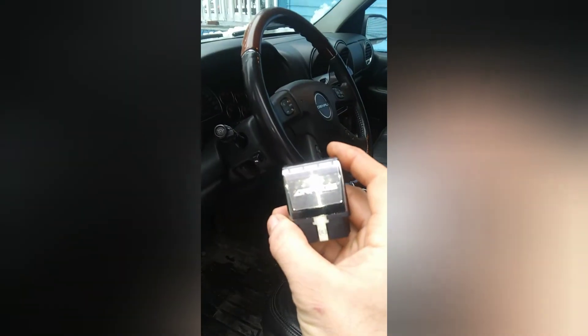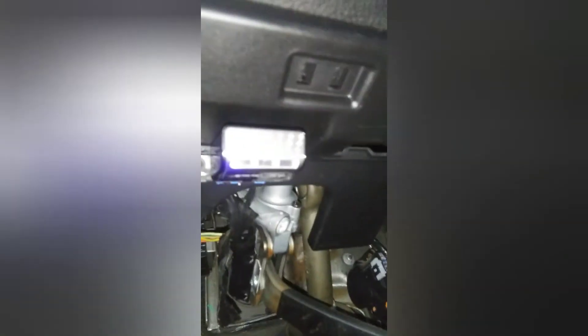Installation of this little guy is pretty simple. You find your OBD diagnostic port, make sure you put it in the correct way, plug it in — and you're done. That's it.